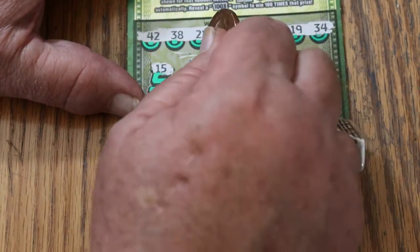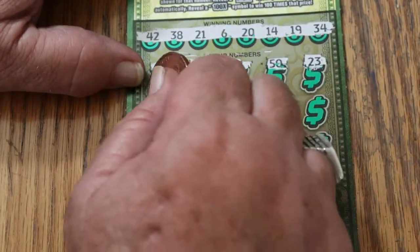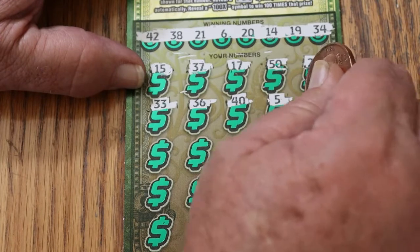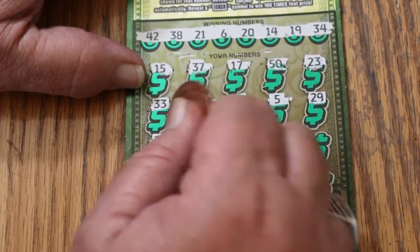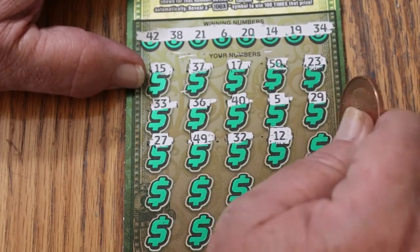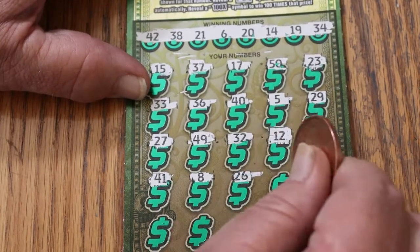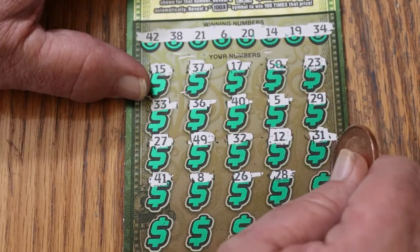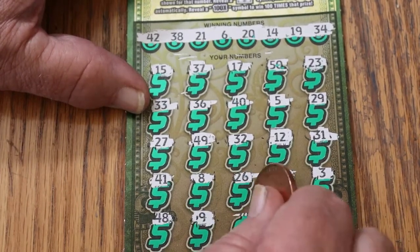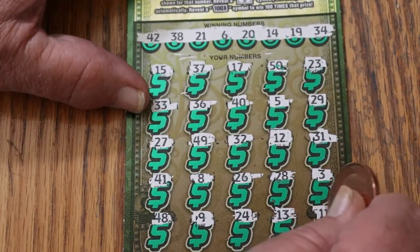15, 37, 17, 50, 23, 33, 40, 5, 29, 27, 49, 32. Number 12, 31, 31. Number 8, 26, 28. Number 3, 48. Number 9, 24, 13, 13. And in the corner, 11. So nothing down below.